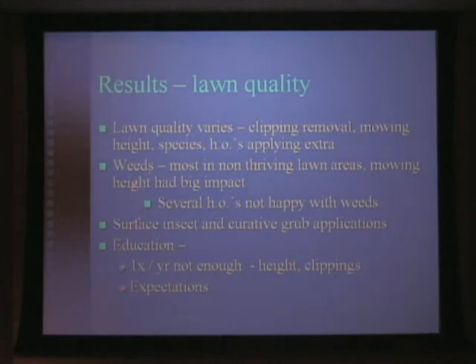In terms of weeds — which any of us in the lawn care business would agree — weeds are perhaps the one single biggest thing we get the most complaints about, and the one single thing that, if we do nothing else right, we've got to take care of. Most of the weeds we had in the area were in those non-thriving lawn areas such as the long curbs. Mowing height had a big impact. Several homeowners were not happy with the weed situation, and unfortunately there was nothing more we could do.